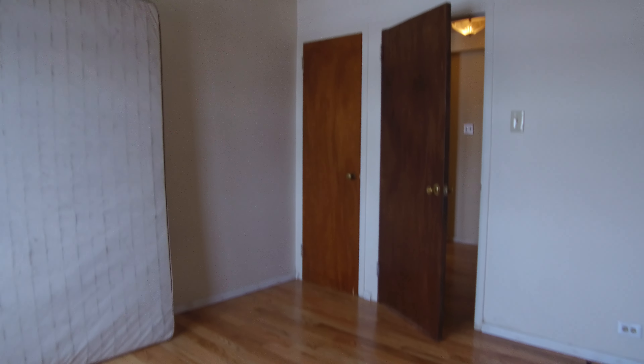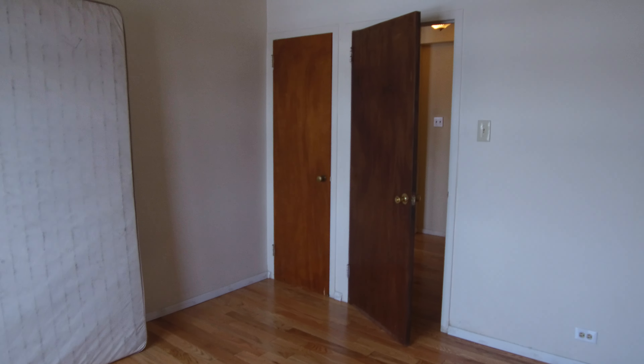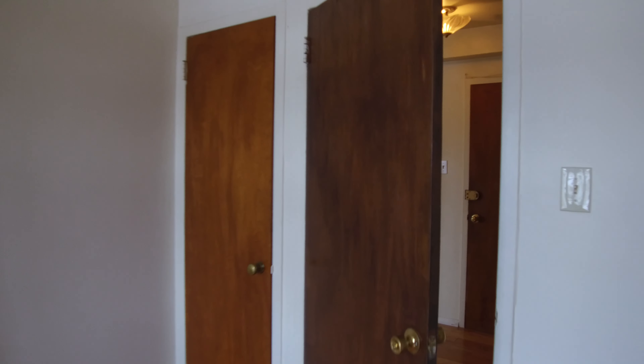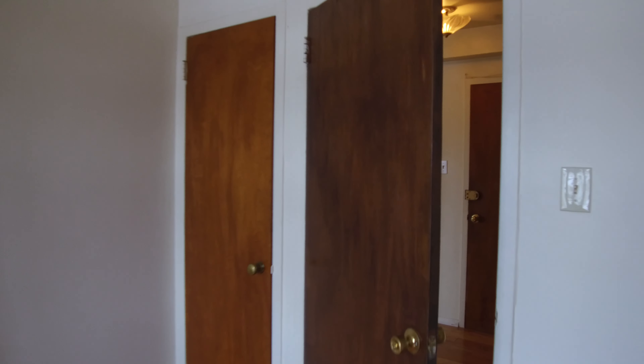This bedroom would easily hold a queen size bed, no problem. That entire wall is closet — it's a huge closet. This also faces west. Over beside the door there is another closet. So you've got this full wall of closets, the smaller closet on this side, the entry closet, a linen closet, and additional storage downstairs.